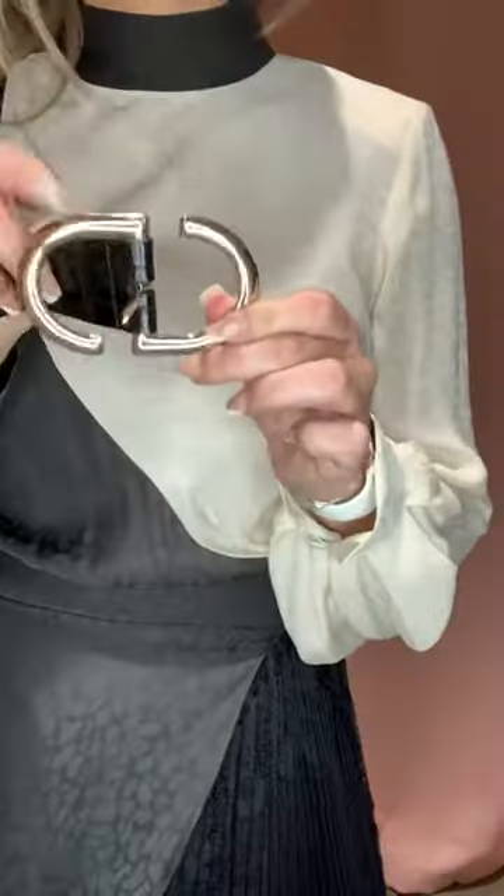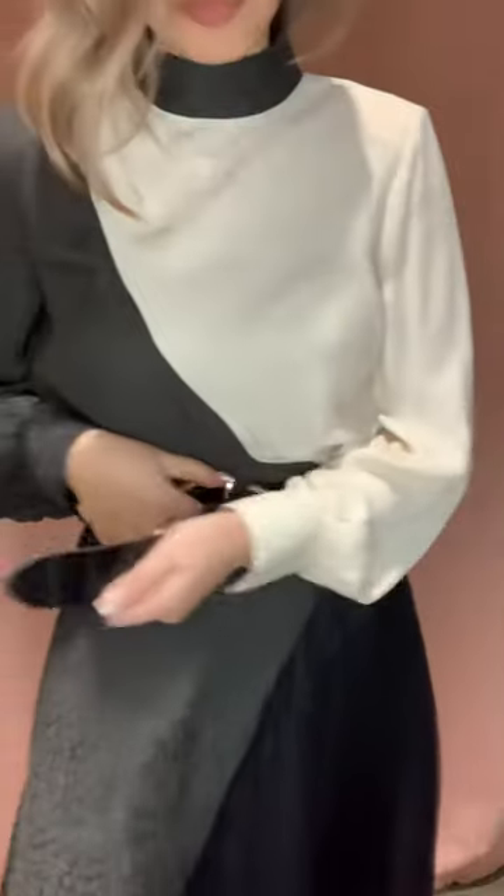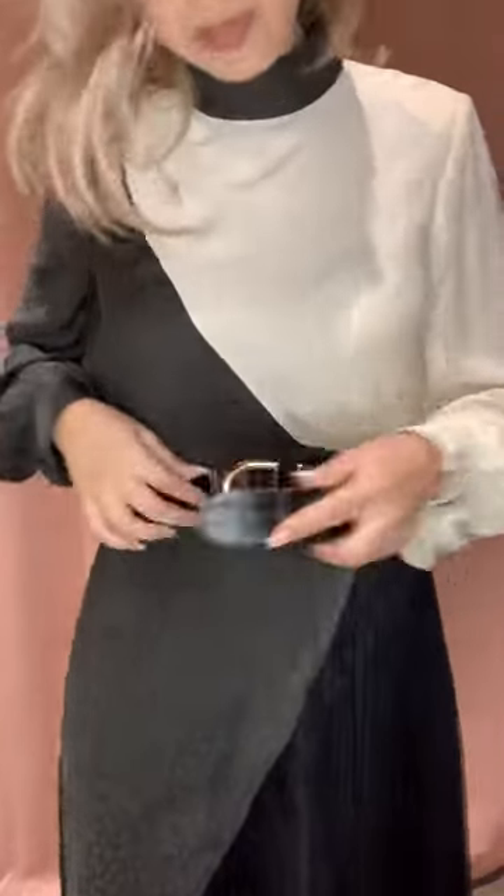If you want to give the Paula dress a different look, go ahead and pair it up with your favorite leather belt. You can pair it with a black leather belt or even a pop of color, but remember to keep it minimal because the dress is already your statement piece.